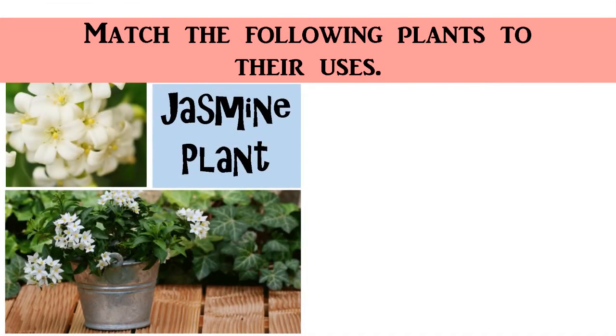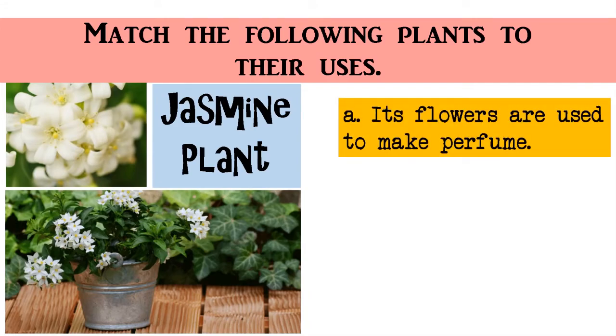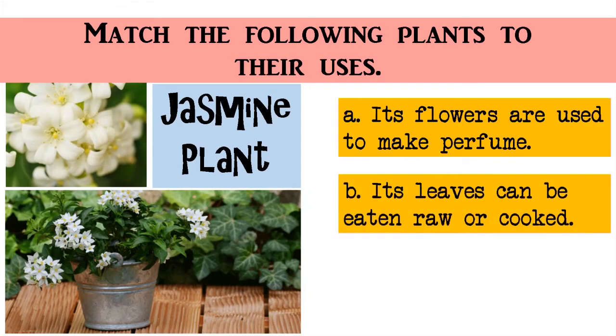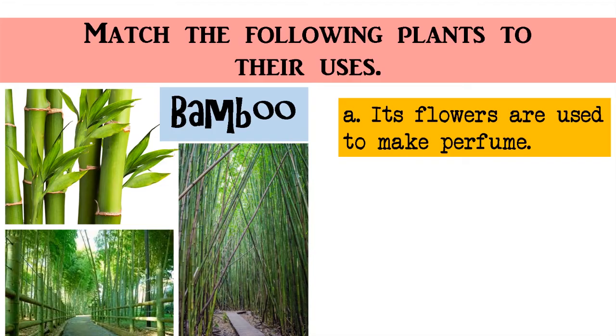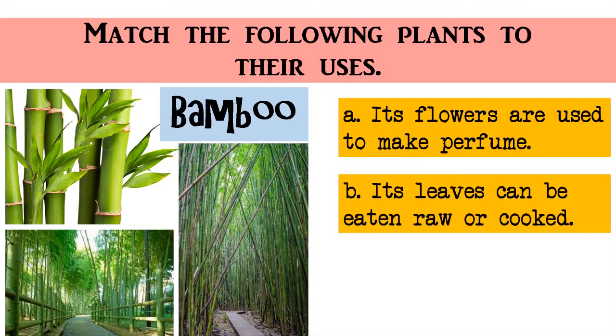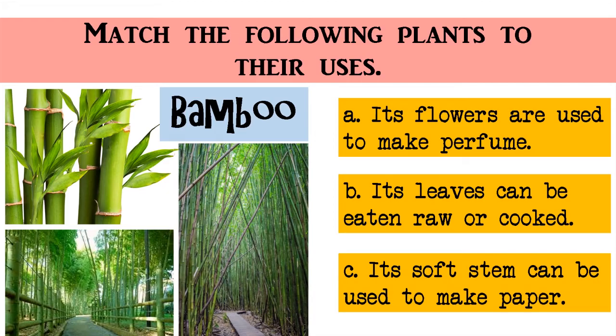Jasmine plant: A. Its flowers are used to make perfume. B. Its leaves can be eaten raw or cooked. C. Its soft stem can be used to make paper. The correct answer is A — its flowers are used to make perfume. Great! Next plant: Its leaves can be eaten raw or cooked, or its soft stem can be used to make paper. The correct answer is C — its soft stem can be used to make paper. Great job!